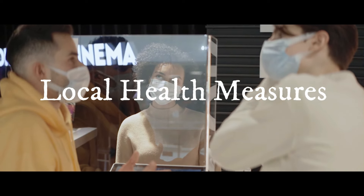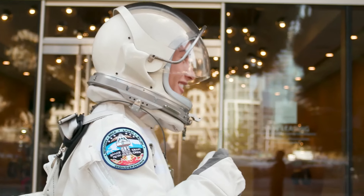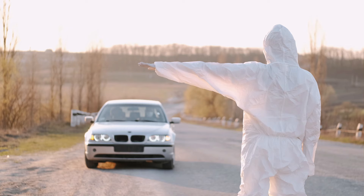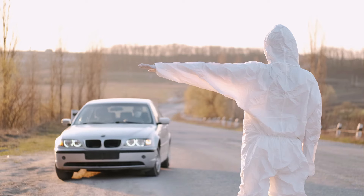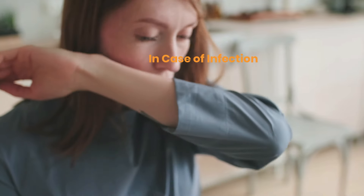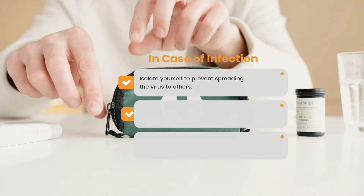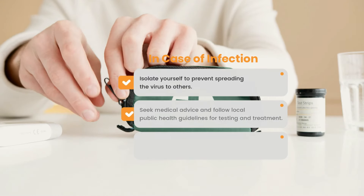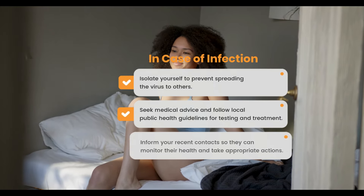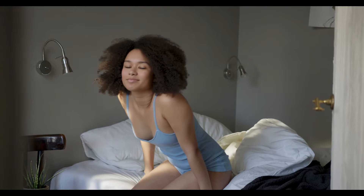Local health measures: follow local health guidelines and restrictions in the places you visit. These may include quarantine requirements, curfews, or specific health protocols. In case of infection, if you suspect you've been infected with the FLIRT variant while traveling, isolate yourself to prevent spreading the virus to others. Seek medical advice and follow local public health guidelines for testing and treatment. Inform your recent contacts so they can monitor their health and take appropriate actions.